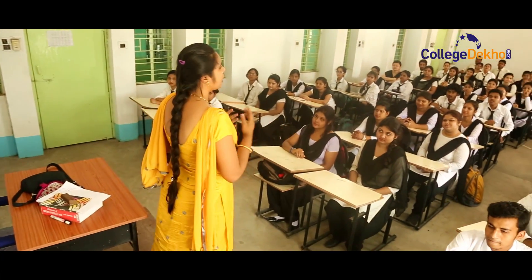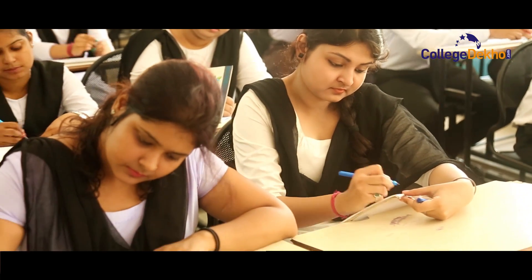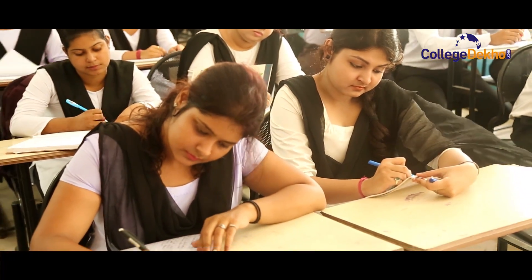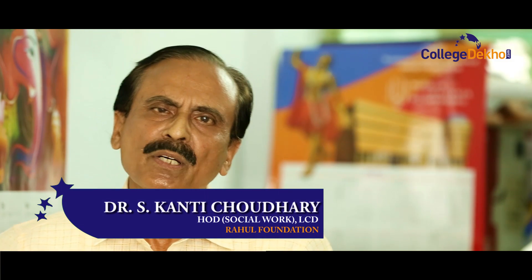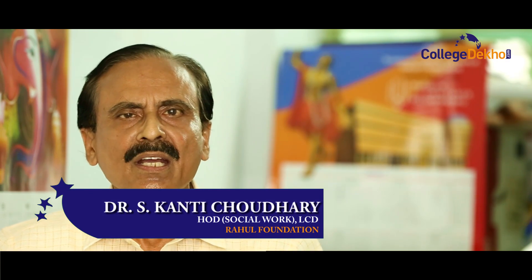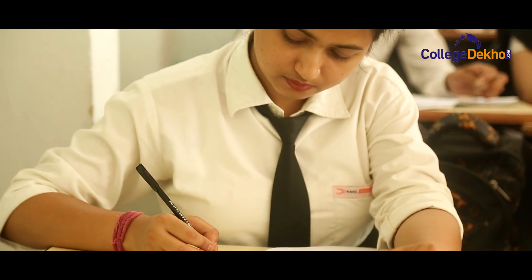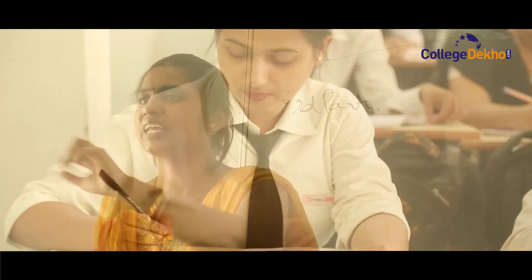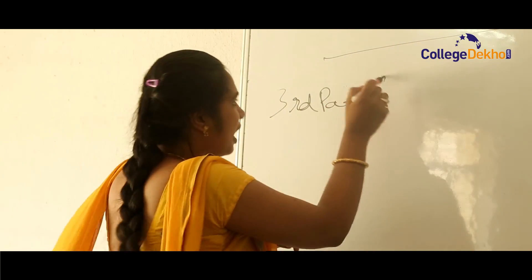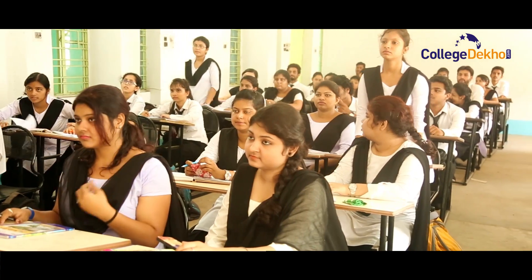The Durgapur College of Commerce and Science offers modern courses in accordance with industry requirements. Our alumni are spread across India and some students are abroad for higher studies. The Rahul Foundation has provided all the infrastructure here so that students and the teaching fraternity can comfortably and congenially carry out their teaching-learning programs.